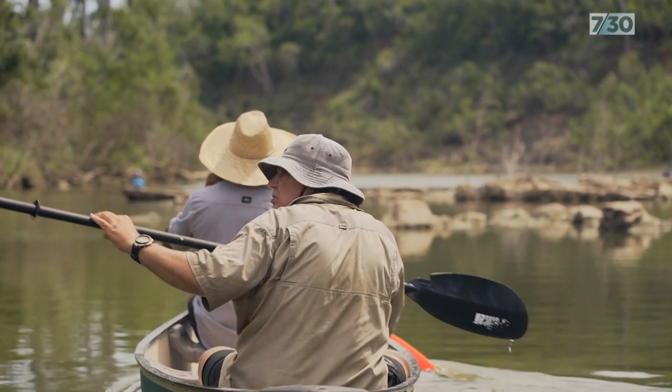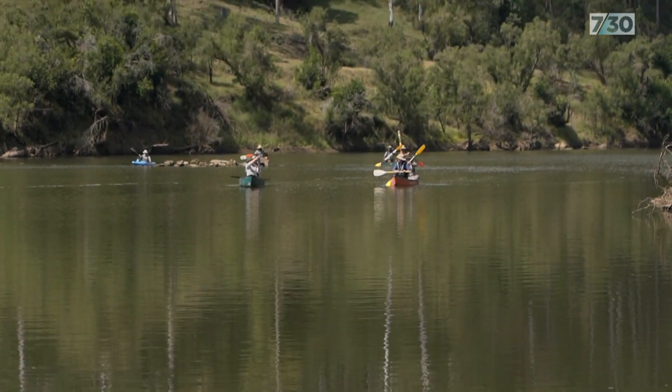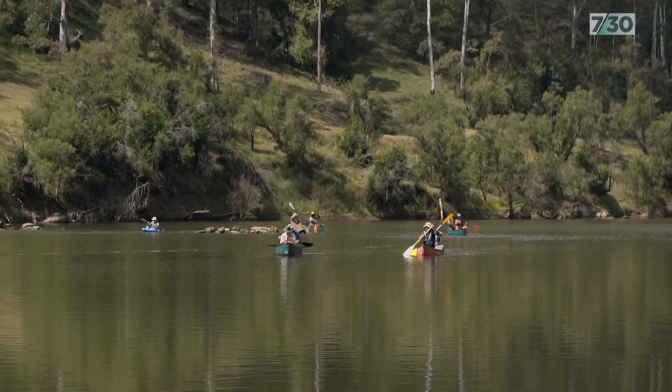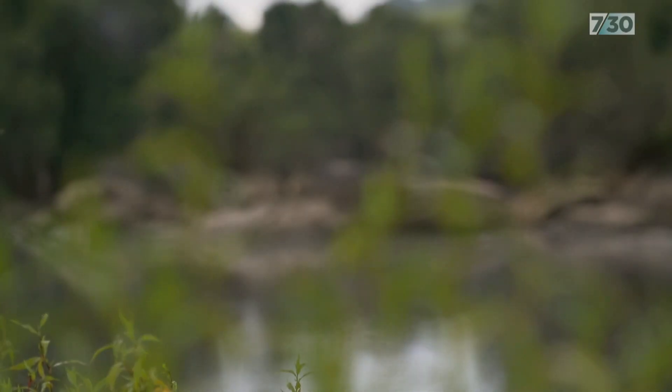They're spending ten days paddling the Mary River in south-east Queensland, covering nearly 200 kilometres. There are such iconic species there that mean so much to so many different people — it's about gathering all that energy and trying to focus it into one perspective.